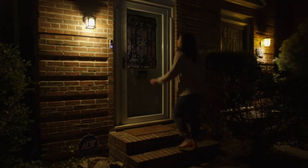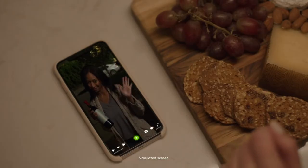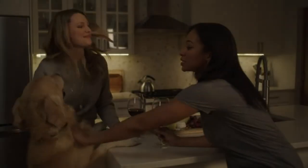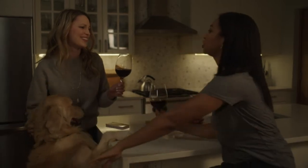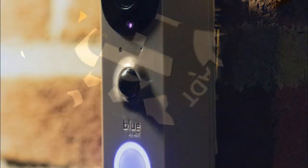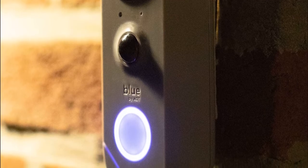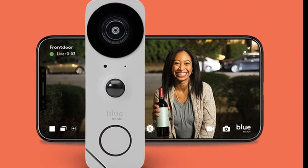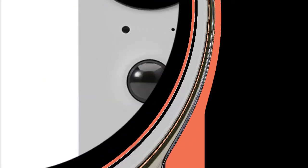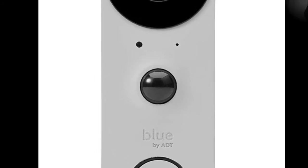Number three: Blue by ADT Doorbell Camera. The Blue by ADT doorbell camera is one of many new security cameras introduced in early 2020 as part of the company's revamped DIY home security system. What makes it standout is its privacy controls — featuring facial detection and custom motion zones to reduce redundant notifications. It offers excellent coverage with a wide 180-degree field of view, ensuring packages on the ground are fully visible, along with excellent 1080p video footage and an IP65 rating — a well-rounded offering that works in conjunction with the Blue by ADT system.